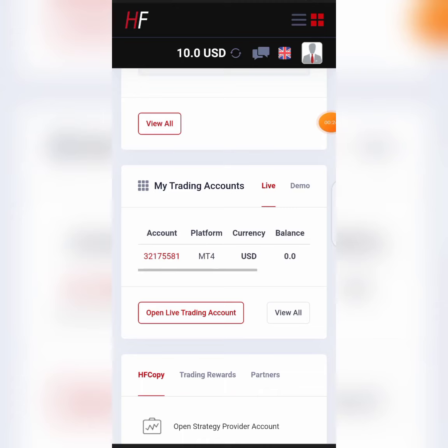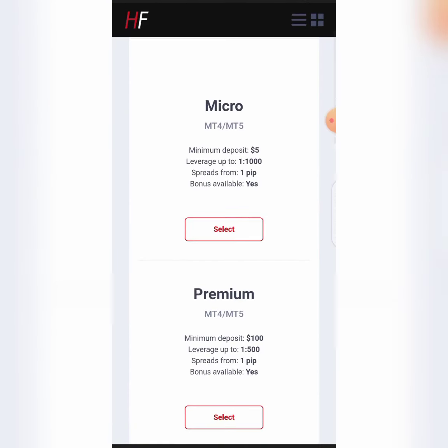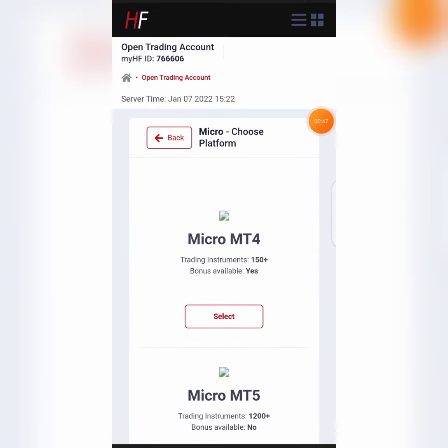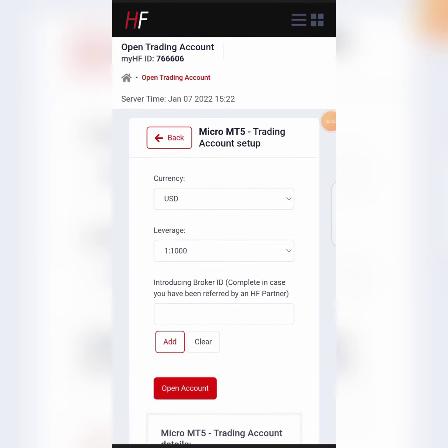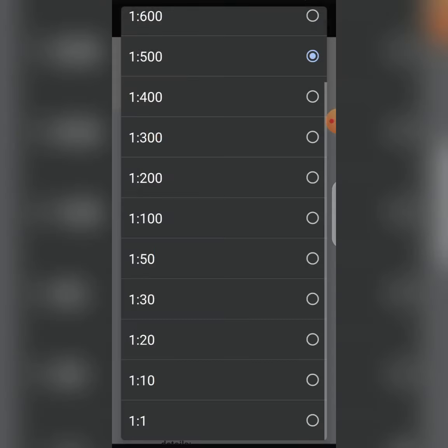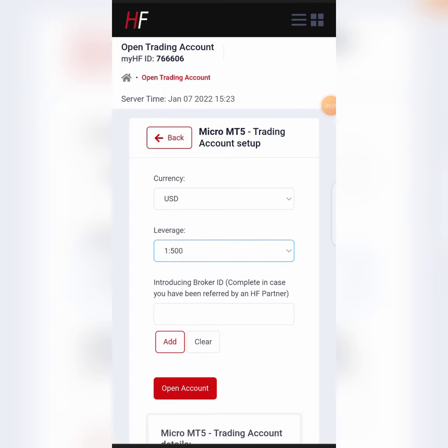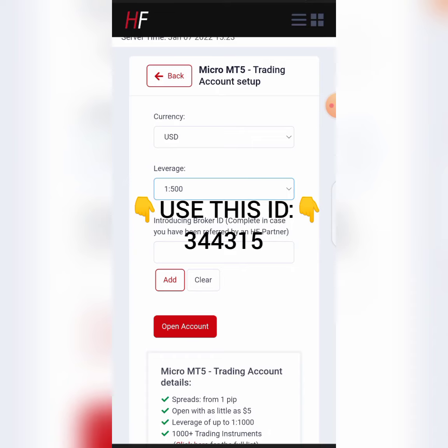They say: 'To avoid any delays with your transaction processing, please send a scanned copy of the bank transfer payment receipt to deposit at HFForex.' I'm sending the details and screenshot of the payment to them right now and waiting for confirmation. Our account has now been credited with ten dollars. Once credited, the next thing is to move this balance to your trading platform.